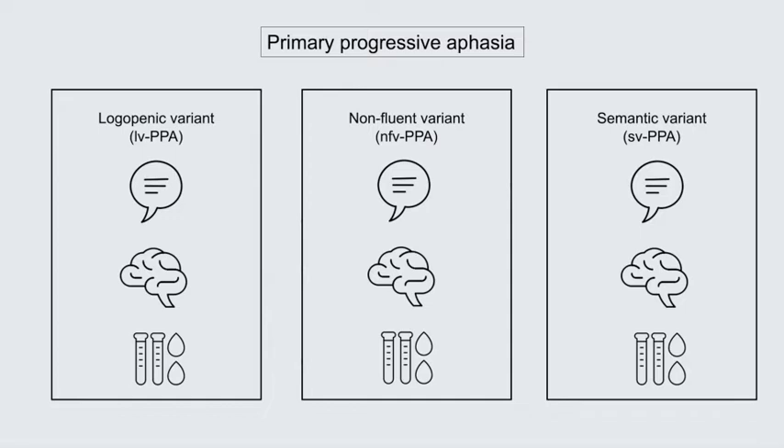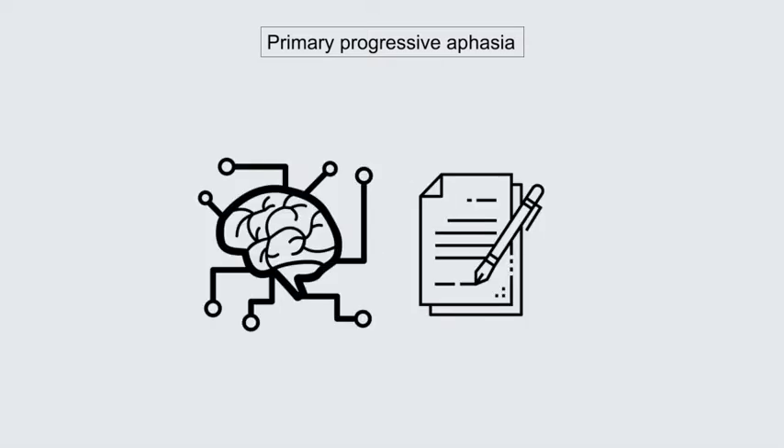While the literature is in agreeance about the description and separation of these variants, the reality is that clinicians still find it difficult to tease them apart in the clinical setting. So for the past few years we have been exploring whether tests of cognition can improve the diagnostic accuracy of these variants.